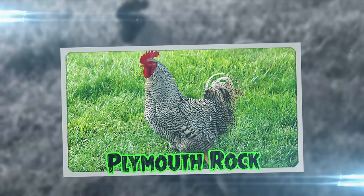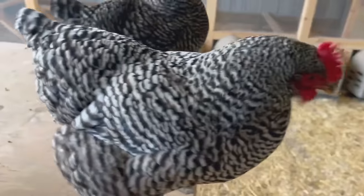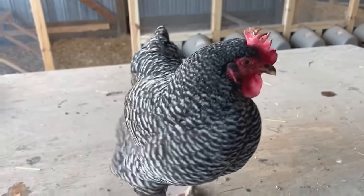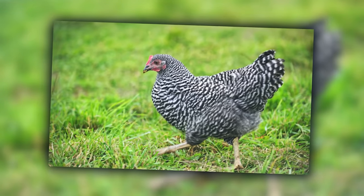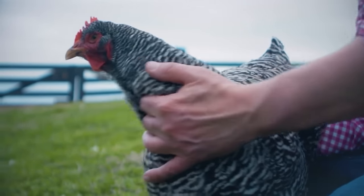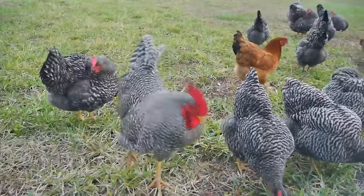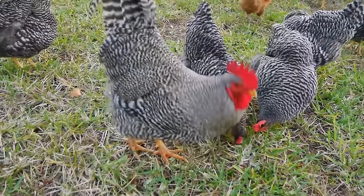Plymouth Rocks, or Plymouths as they're affectionately known, are the all-American chickens — versatile and reliable like a classic pickup truck. These hens are decked out in striking barred feathers, looking like they're ready for a barnyard rock concert. Known for being friendly and good-natured, they're like the neighborhood friend who's always ready to lend a helping wing. If you're looking for a hen that's as chill as it is charming, the Plymouth Rock is your go-to gal.